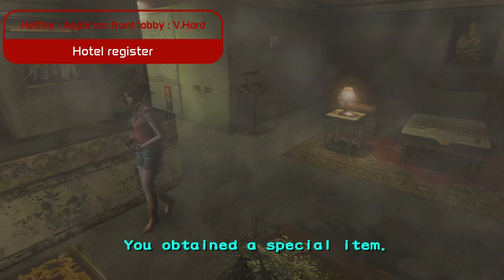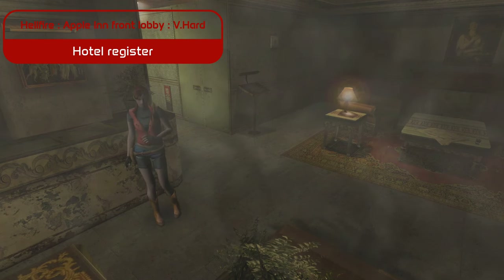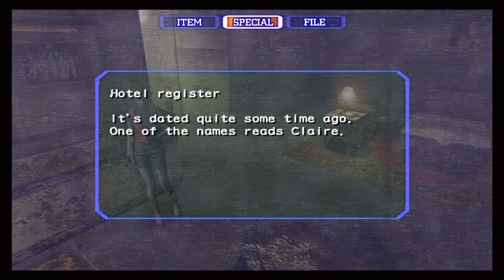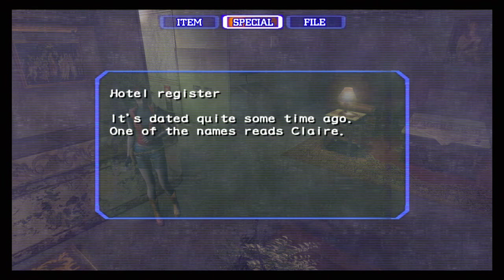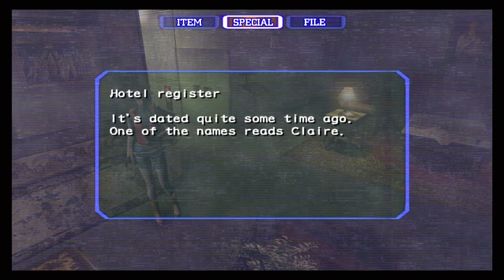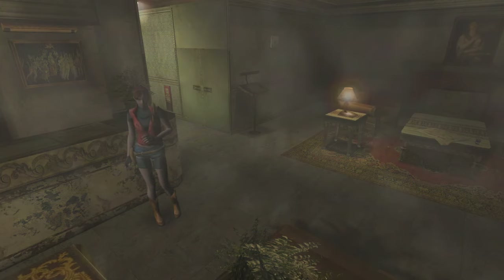At the Apple Inn, an old hotel register catches our eye. Dated quite some time ago, one name stands out: Claire. This simple entry is a breadcrumb leading to Claire Redfield's presence in Apple Inn, connecting her journey with the events of the game.